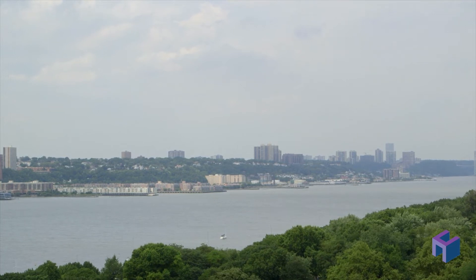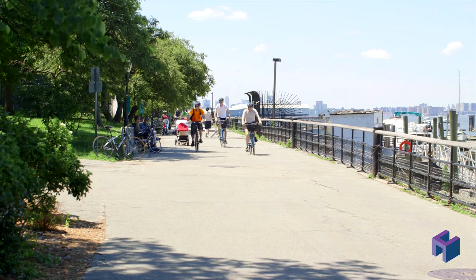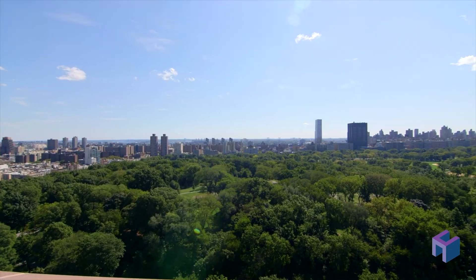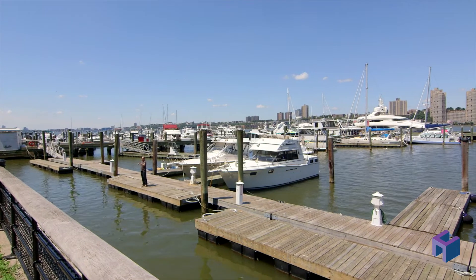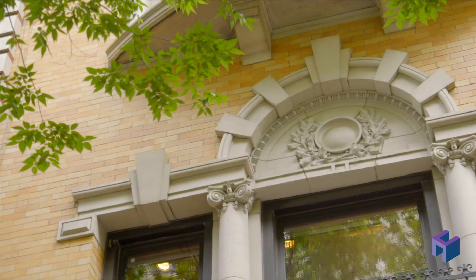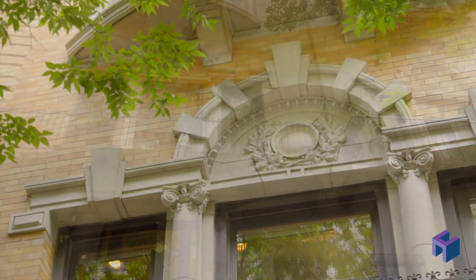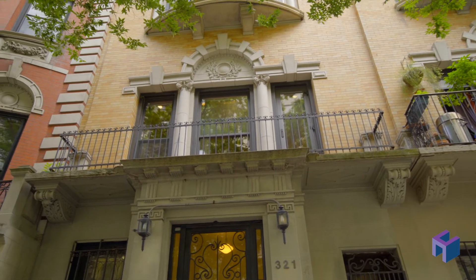Easy access to the West Side Highway and the 96th Street crosstown bus. Riverside Park has many walking and biking trails and playgrounds. It's also in close proximity to Central Park, the Hudson River Greenway running trail, and the new 96th Street transit hub.